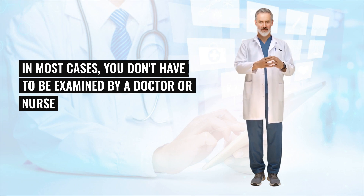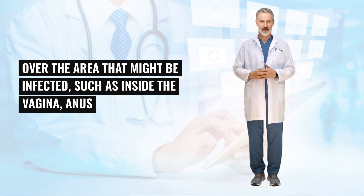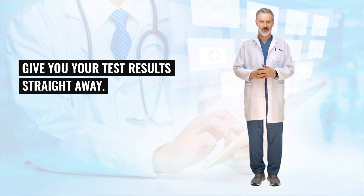In most cases, you don't have to be examined by a doctor or nurse and can often collect the sample yourself. There are two main ways the sample can be collected: using a swab — a small cotton bud is gently wiped over the area that might be infected, such as inside the vagina, anus or throat — or peeing into a container, which should ideally be done at least 1 or 2 hours after you last peed. Some sexual health clinics may be able to carry out rapid tests and give you your results straight away.